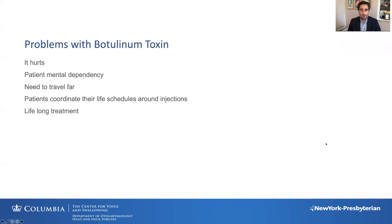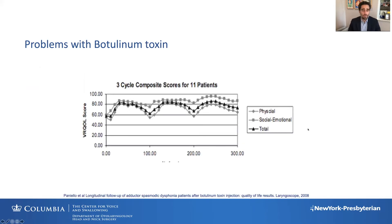As you all know, there are significant problems with the gold standard treatment of spasmodic dysphonia, which is botulinum toxin. It hurts. There's a mental dependency on it. You have to travel far. You have to coordinate your life schedules around the injections, and this is a lifelong treatment. Dr. Paniello had an excellent study in 2008 that really showed that even though this is the gold standard, it doesn't really do very well.